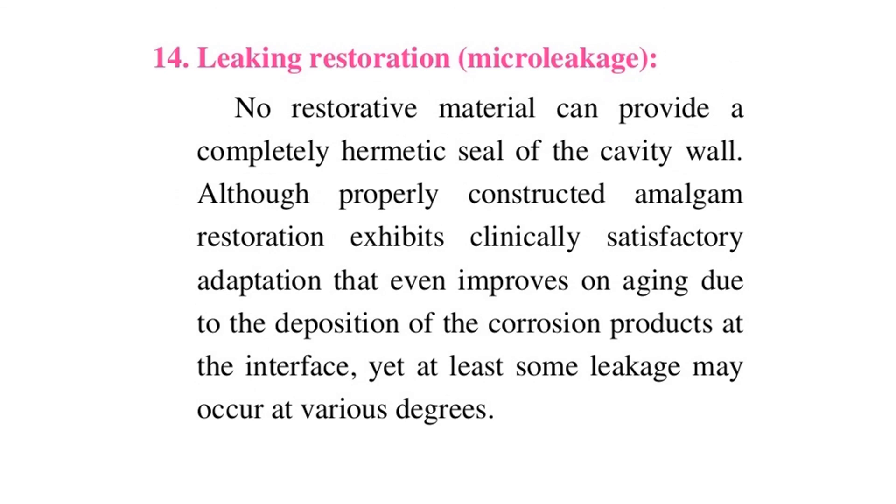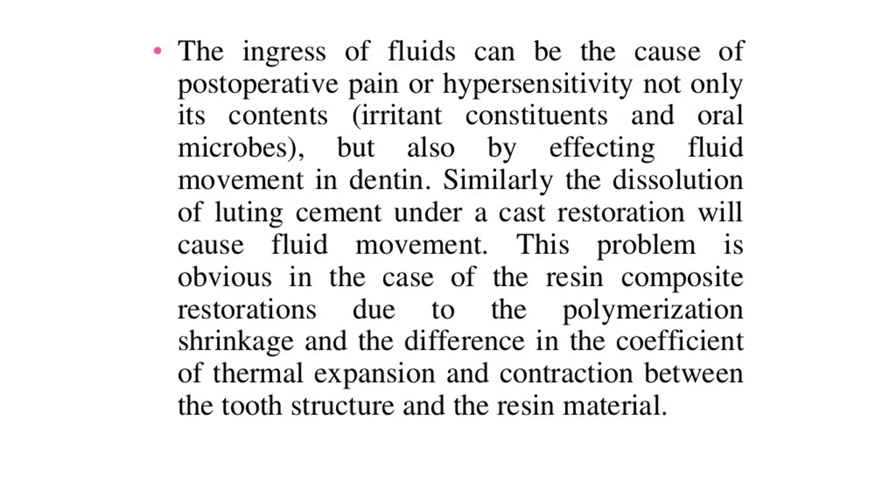Leaking restorations and microleakage: no restorative material can provide a completely hermetic seal of the cavity wall. Although a properly constructed amalgam restoration exhibits clinically satisfactory adaptation that even improves on aging due to deposition of corrosion products at the interface, at least some leakage may occur at various degrees. The ingress of fluids can cause postoperative pain or hypersensitivity not only due to irritant constituents and oral microbes, but also by affecting fluid movement in dentin. Similarly, the dissolution of luting cement under a cast restoration will cause fluid movement. This problem is especially evident with resin composite restorations due to polymerization shrinkage and the difference in the coefficient of thermal expansion and contraction between tooth structure and resin material.